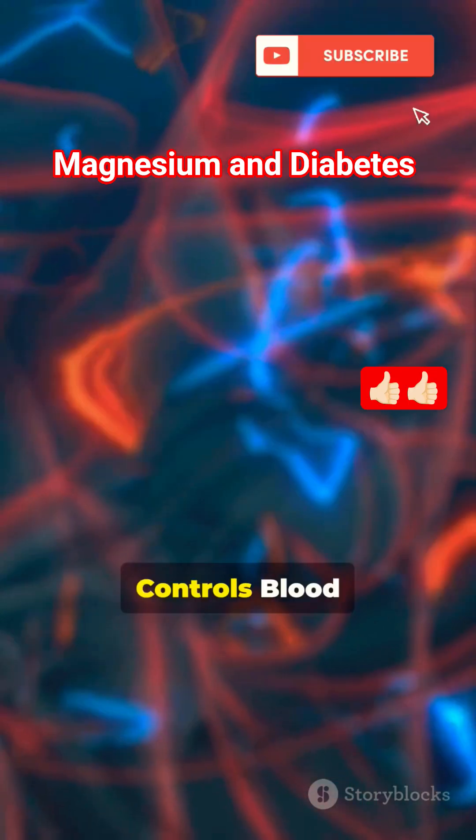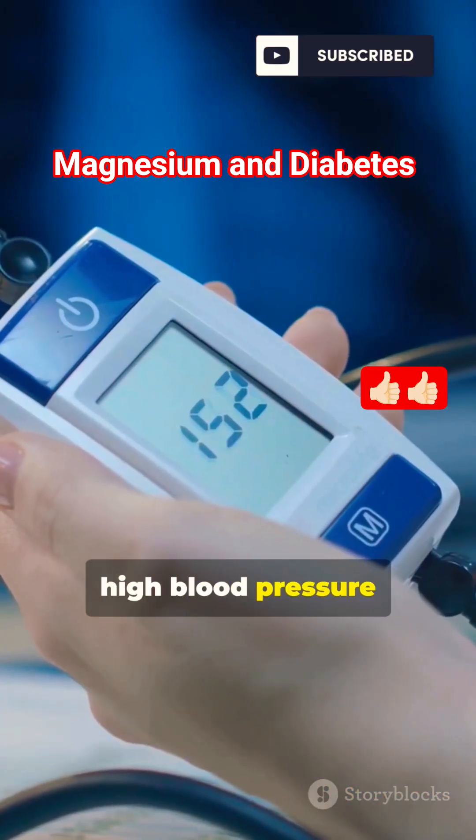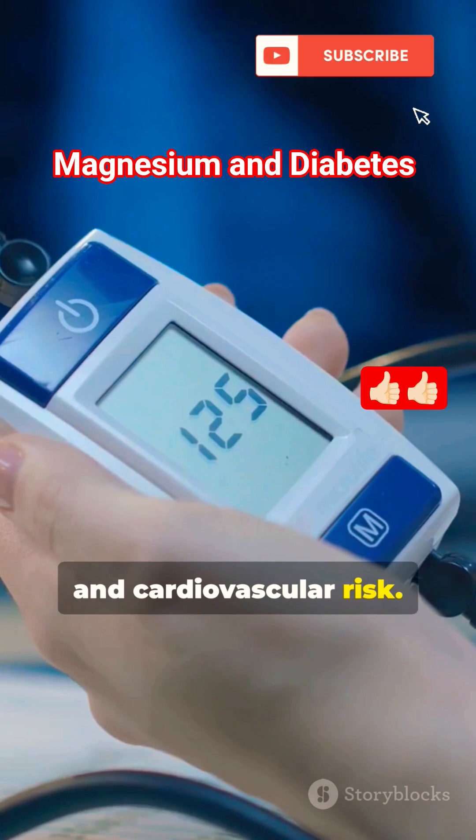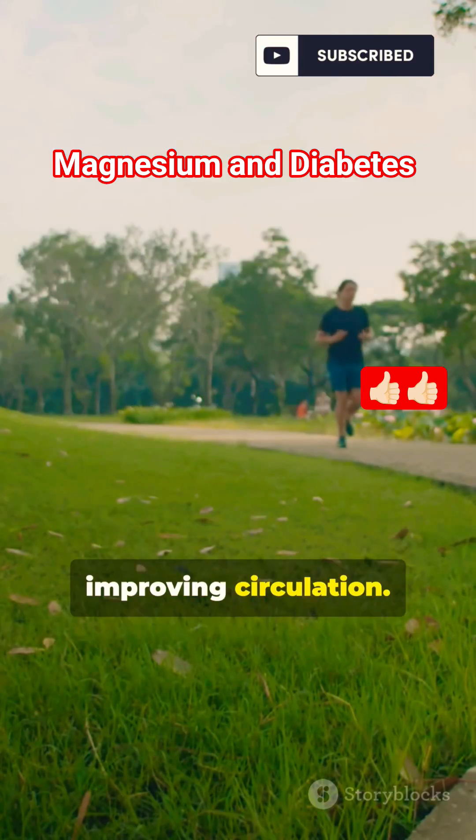4. Controls blood pressure and heart health. Diabetes often comes with high blood pressure and cardiovascular risk. Magnesium helps relax blood vessels, lowering blood pressure and improving circulation.